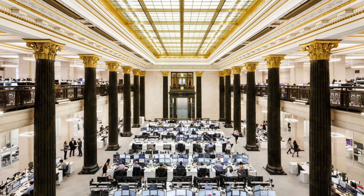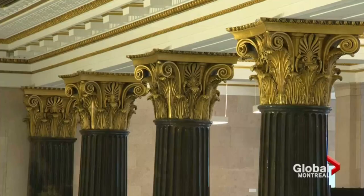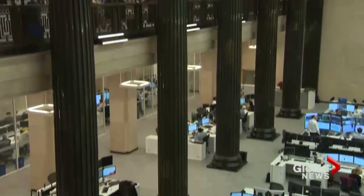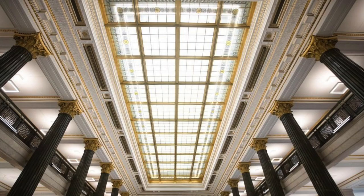We're now standing on the balcony of the first floor in the original building. You can notice the black marble columns from Italy and the gold leaf details on each column. This is where Sun Life's policyholders would come and pay their premiums. The bank, who's been a tenant in this building for many years, has invested a considerable amount of money in restoring this space.